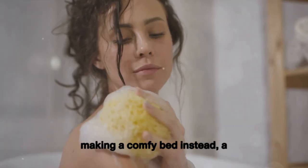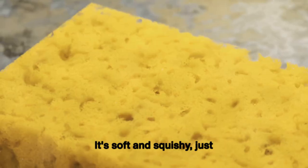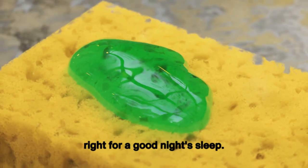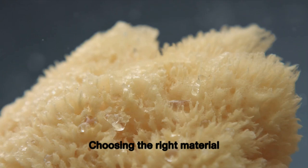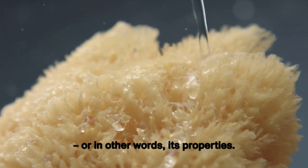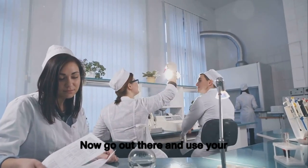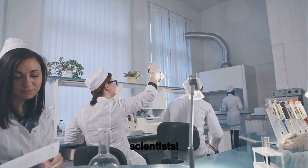But if you're making a comfy bed instead, a sponge is your best bet. It's soft and squishy, just right for a good night's sleep. Choosing the right material for any task means understanding its superpowers — in other words, its properties. Now go out there and use your new knowledge, super scientists.